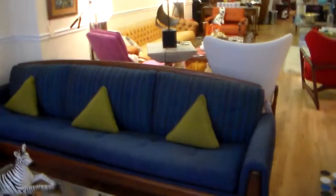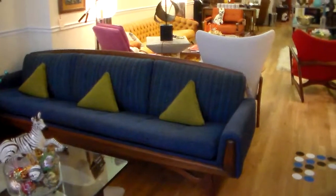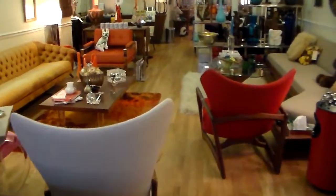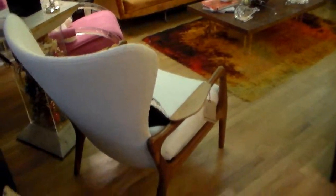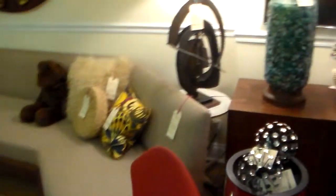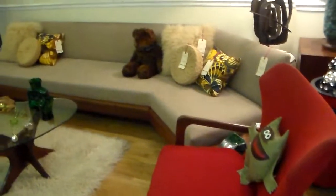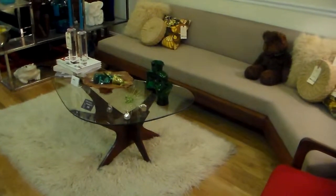Here's a beautiful Adrienne Pearsall sofa with the original fabric in fabulous condition. As we walk on through, you can see a bunch more of our Adrienne Pearsall pieces. This is a piece that we had reupholstered in a faux ostrich skin. And here's another Adrienne Pearsall piece with its original red fabric — this lounge chair and this boomerang sofa with a coffee table.